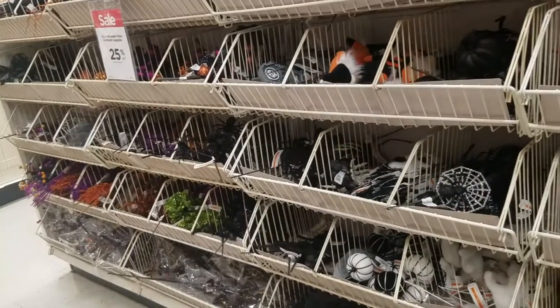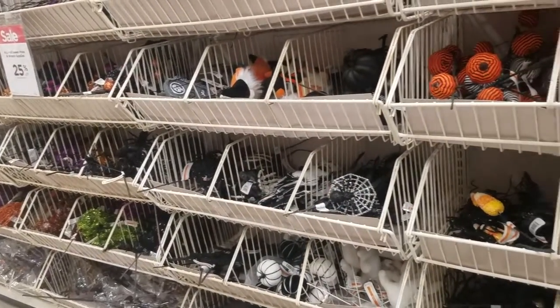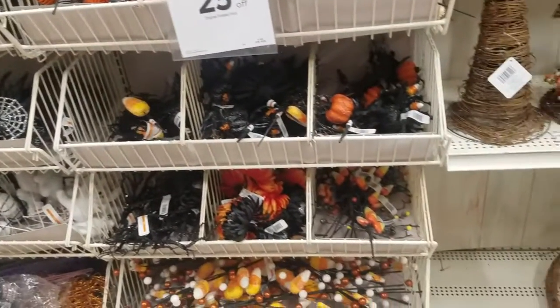They had more stuff for the wreaths — that whole section was filled up. I wanted to see stuff for the spooky Halloween town and all that. My mom and I usually do a nice little Halloween village, and we were looking for a couple of new pieces for this year.